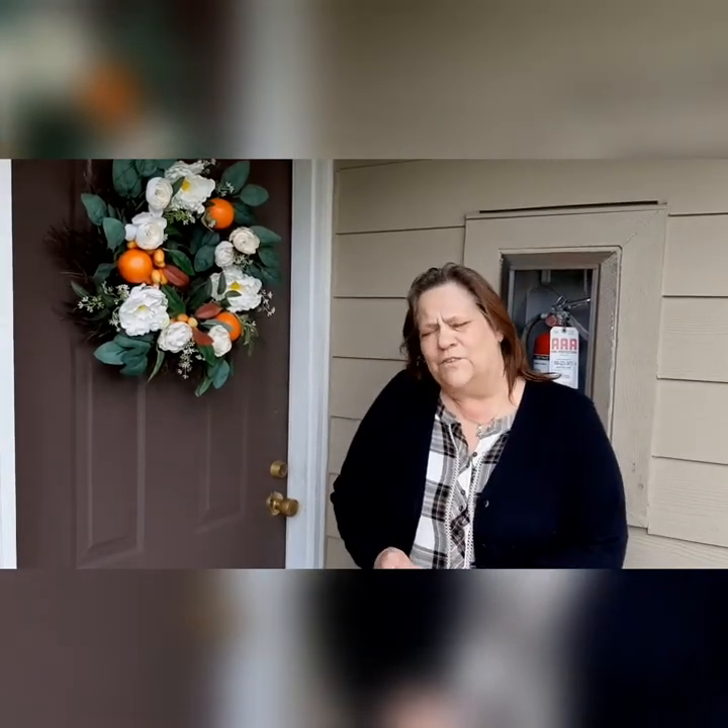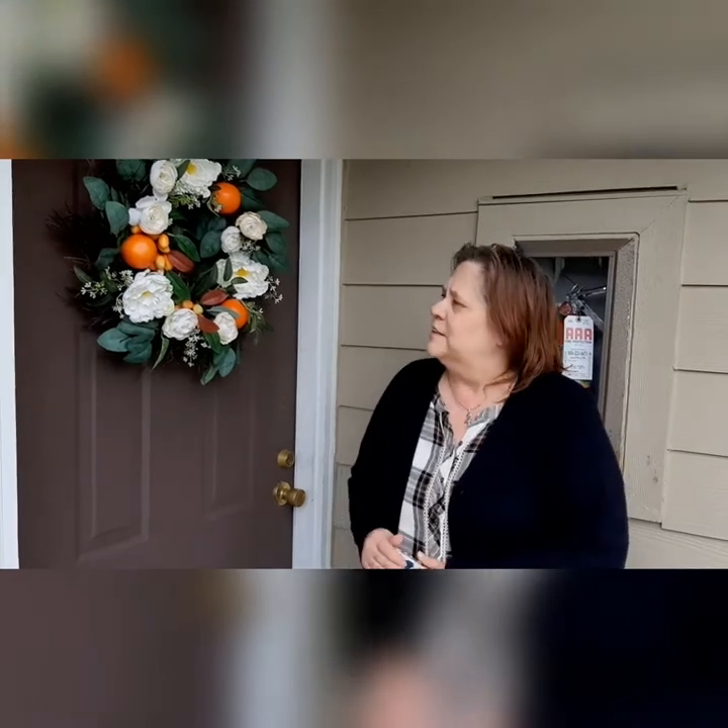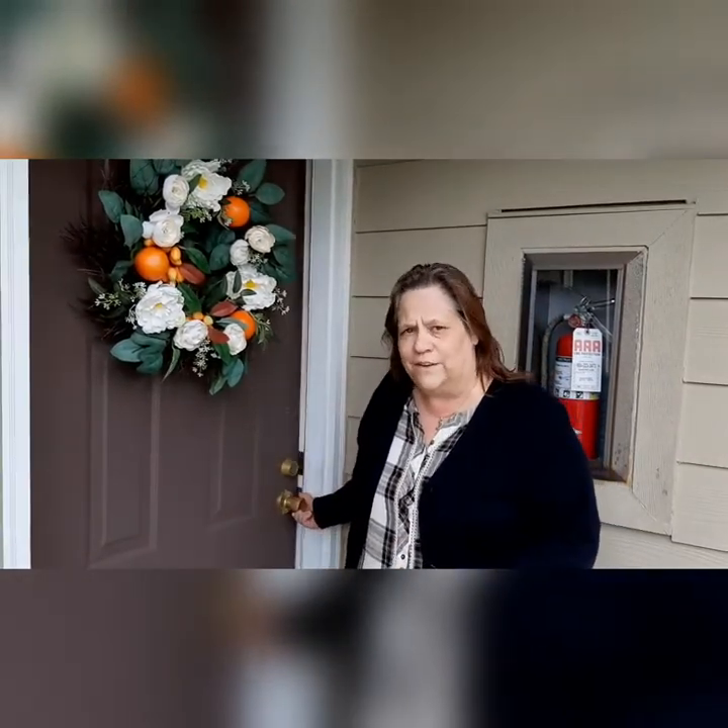Hi, my name is Judy. I'm assistant manager over at Ingle New Court and I'm about to show you a two-bedroom, one-bath. This particular unit is N208.